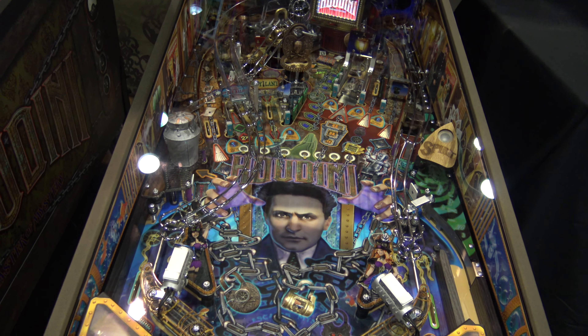Here's how the high score table works, once I make the camera figure it out. But yeah, overall, if you do come across this one, give it a spin — it's fun. So that's Houdini Master of Mystery, as seen at IAP Expo 2019 from American Pinball. Thanks for watching, and we'll catch you on the next video.